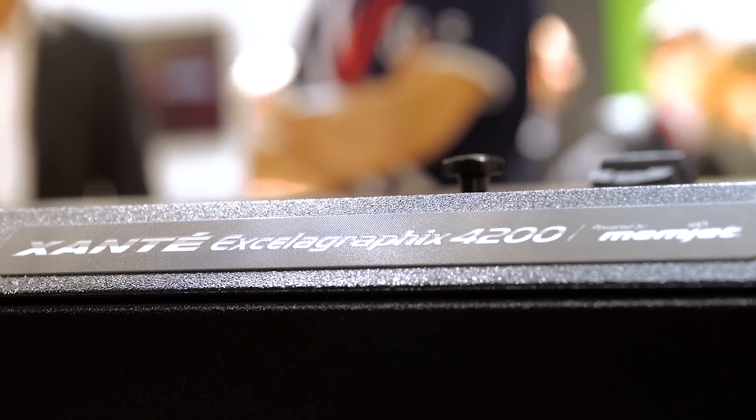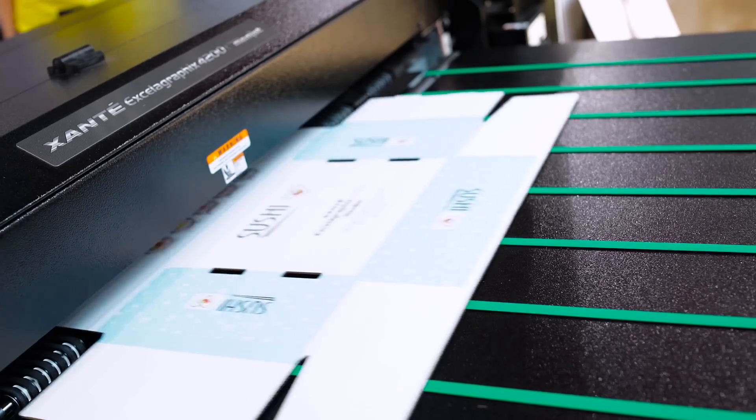The Celegraphics 4200 we first showed two years ago. We're showing a more updated version now. Corrugated packaging is certainly a growth market and we're just excited to be in it with Memjet.